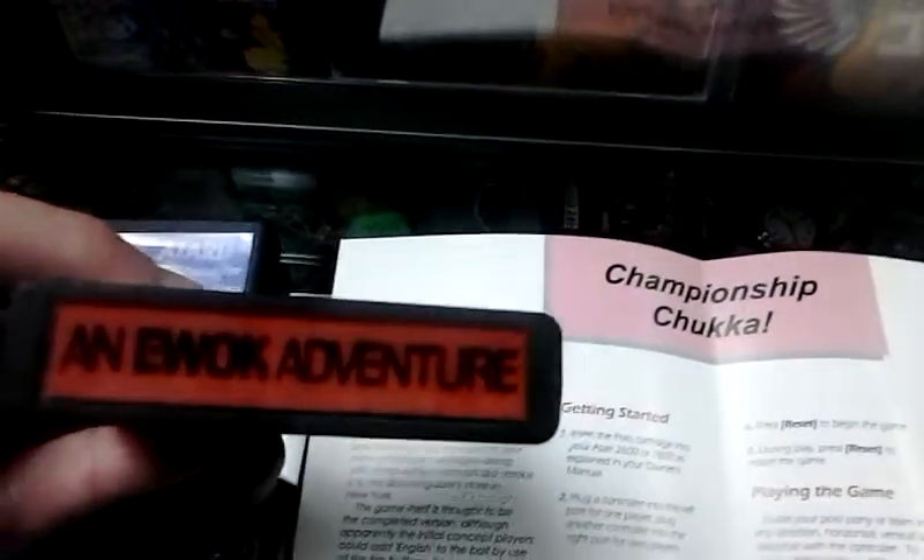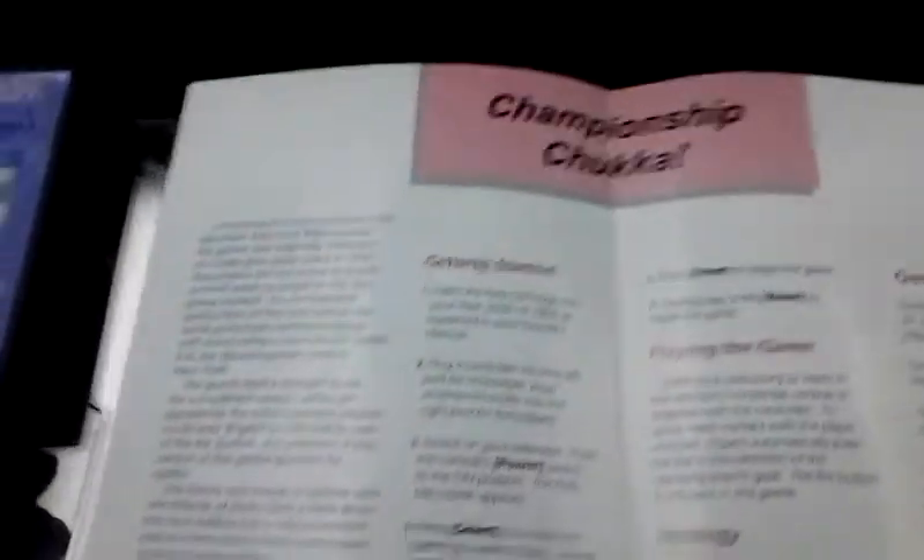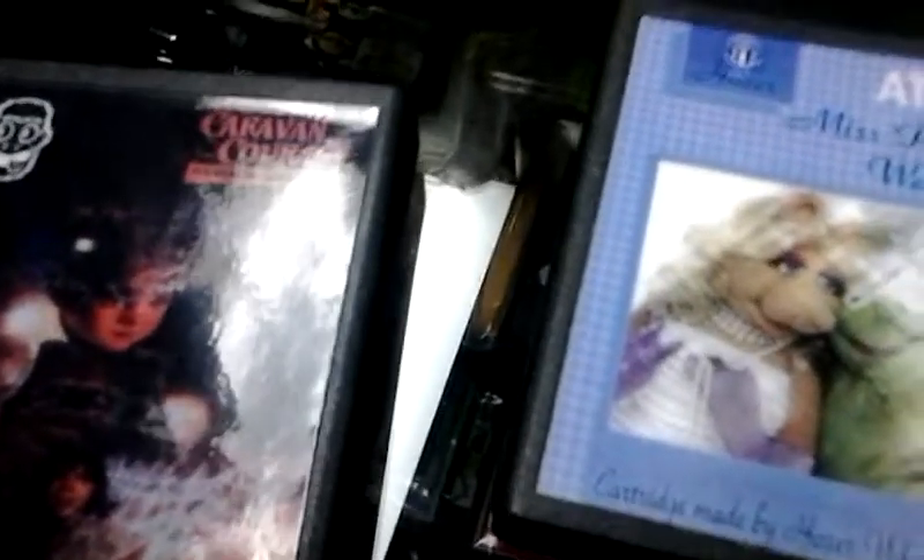Those are three prototypes — one released in 2002 at the Philly Classic 4 Gaming Expo, and two never released for the Atari 2600. This is Ultimate Music in Winchester, Virginia.